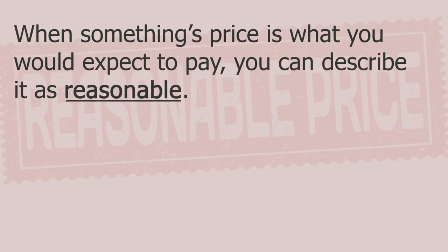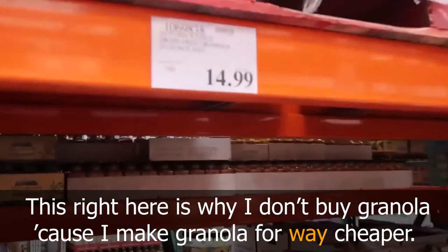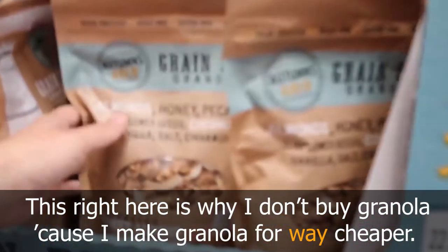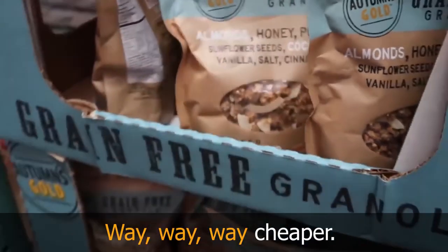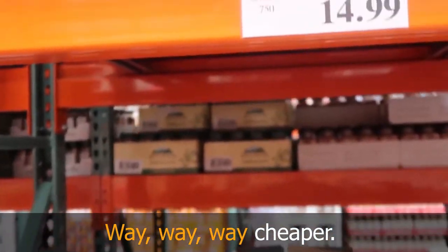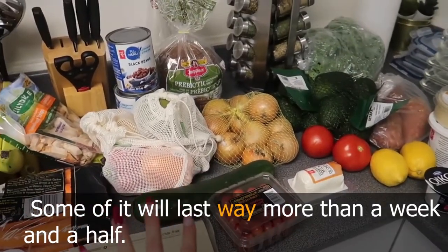When something's price is what you would expect to pay, you can describe it as 'reasonable'. Some people might say that 30 pounds is a reasonable price for a food processor. This is why some people make their own granola — it's way cheaper to make it at home, and it can last a week or more.